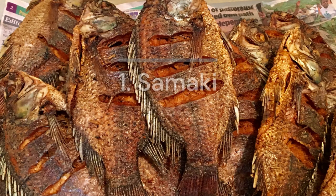Samaki is Kiswahili for fish. Try it fried or stewed with greens and ugali.